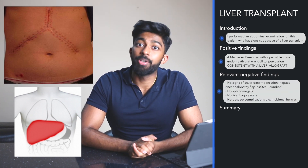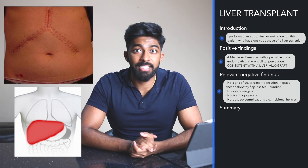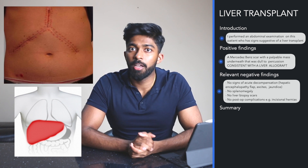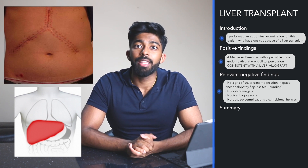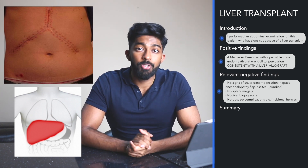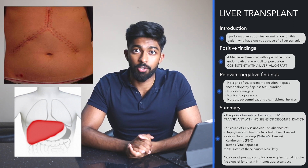My relevant negative findings are: reassuringly there were no signs of decompensation — for example, there was no hepatic encephalopathy flap, no signs of ascites, and no jaundice. There was no splenomegaly. There were no liver biopsy scars and there were no signs of post-op complications such as incisional hernias. This points towards the diagnosis of a liver transplant with no signs of decompensation.